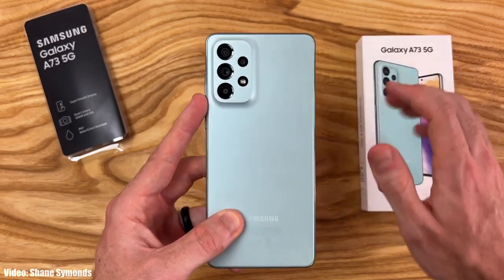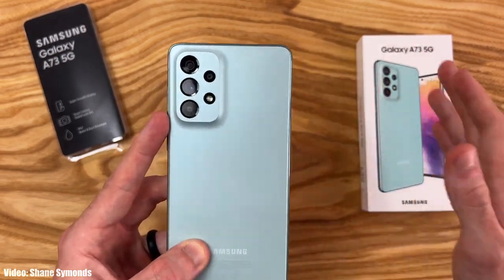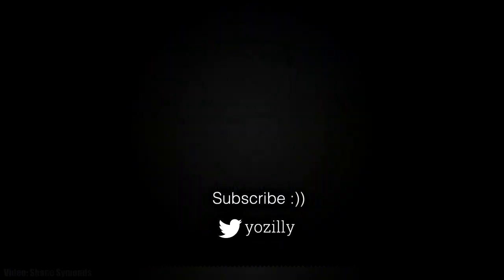That's pretty much it from my side. Give this video a thumbs up, subscribe to the channel for more future updates, and I'll see you all in the next one. Peace out.